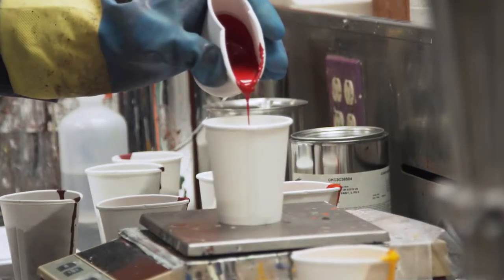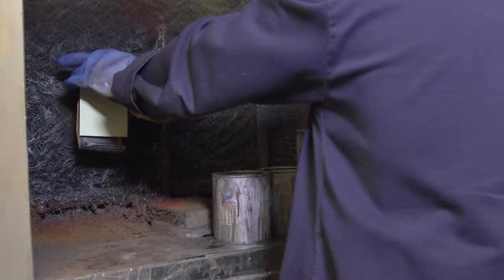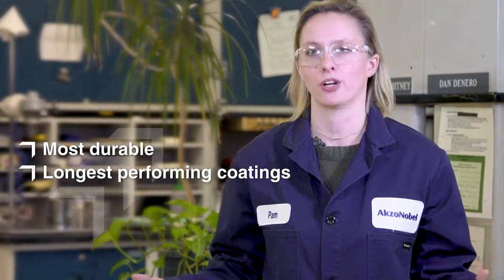To make the best paint, we have to start with the right formulation. That process begins here in the lab, where the team is focused on developing new innovations. They create resins, test pigments, and devise formulations to make the most durable and longest performing coatings.